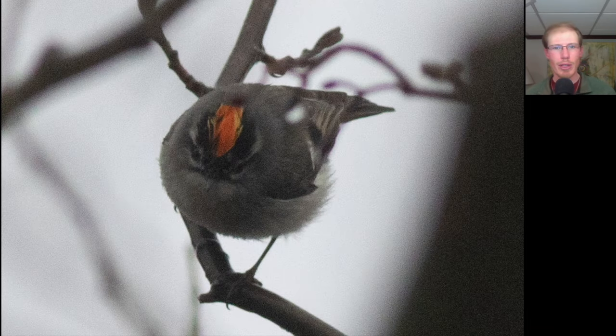Here we have a very small songbird that was constantly moving around and had black lines through the eyes. This is a kind of kinglet — a golden-crowned kinglet, and this is a male. He was showing off not only the yellow of his golden crown, but also that fiery orange as well.